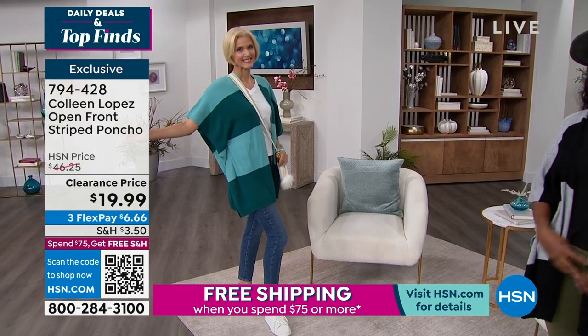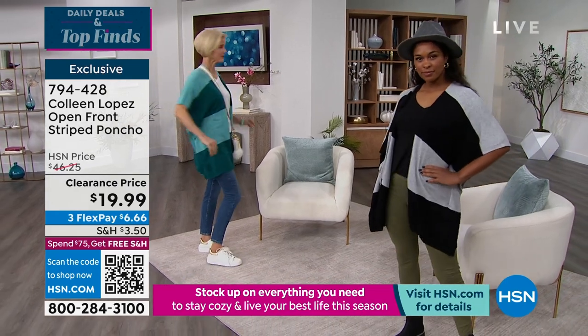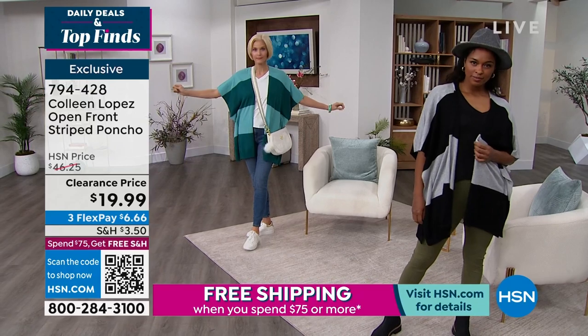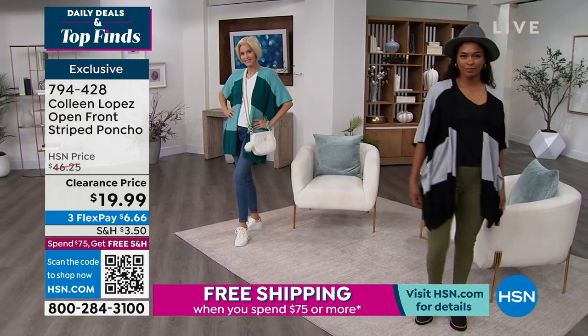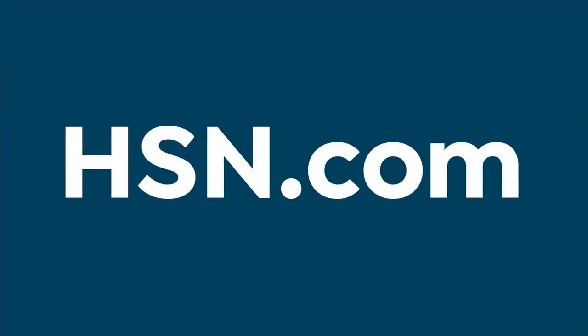Choose your color from turquoise, black and gray, cream and camel, royal blue and navy, or dusty rose and dark wine. Sizes run extra small, small, medium large, extra large, 1X, and 2X/3X — all for less than $20. That's item number 794-428.